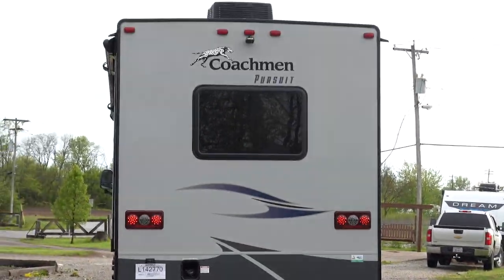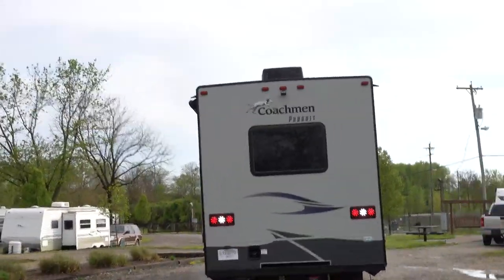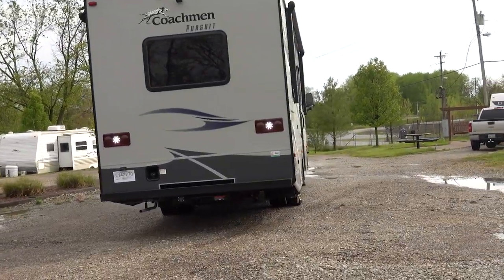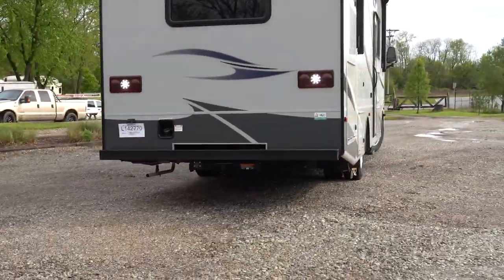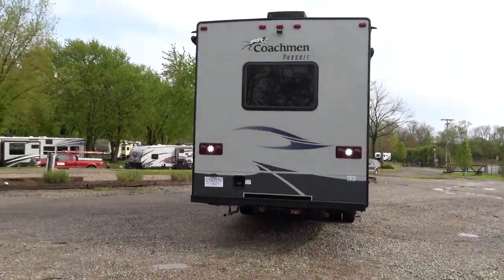Most of these Class A's and a lot of the Class C's have back-up cameras on them, so she can see what I'm doing. You would just back it in like any other vehicle — you just have to have enough room. As you can see, everything here is wide enough and it's meant for RVs of this size to be able to maneuver like this.